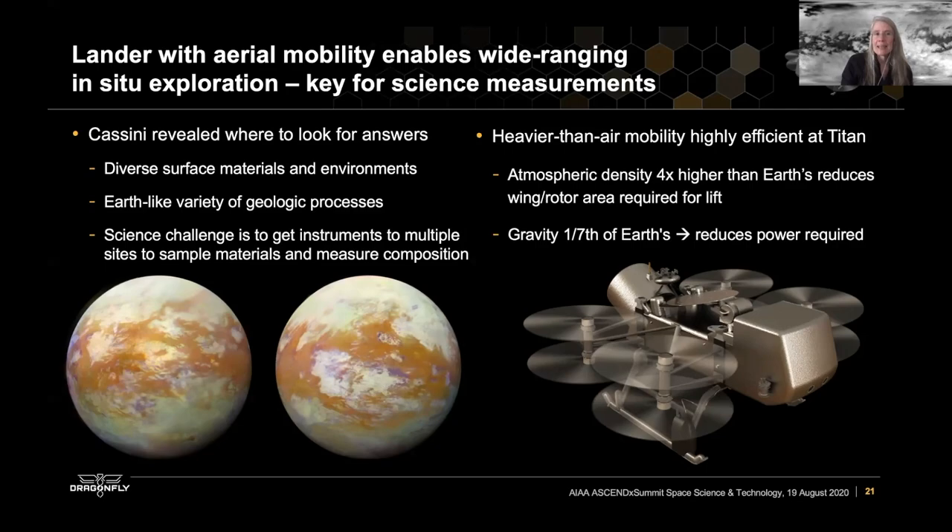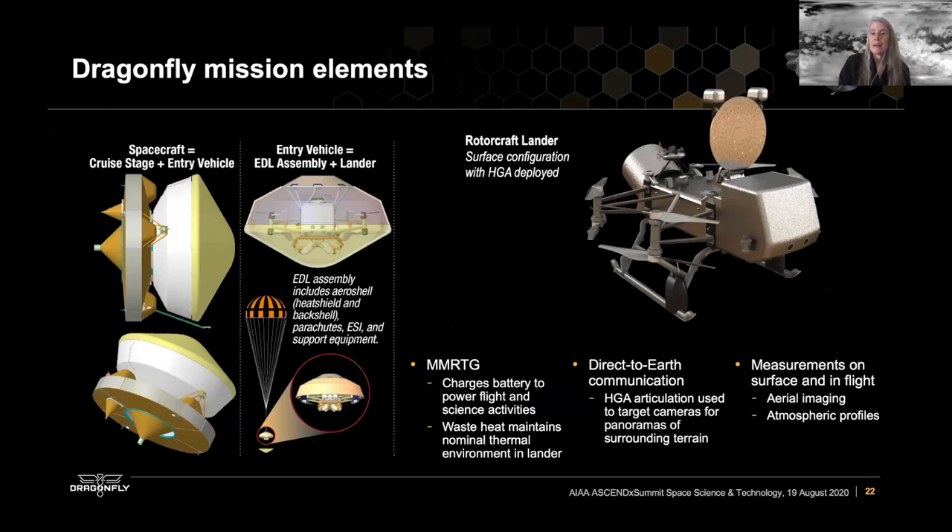A lander with aerial mobility is key to being able to perform wide-ranging exploration. We know from Cassini where we want to look for answers to these fundamental questions — their diverse materials and environments with a variety of geologic processes. The science challenge is to get instruments to multiple sites, the same way we've done on Mars with rovers. However, on Titan, heavier-than-air mobility is highly efficient. The atmospheric density is four times higher than Earth's and the gravity is so low that it's actually easier to fly on Titan than it is here on Earth. That's why Dragonfly is a rotorcraft — technically an X-8 octocopter.